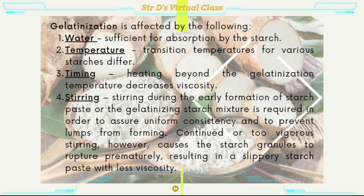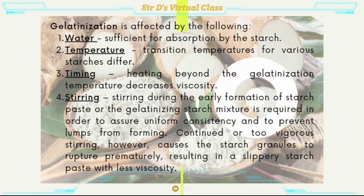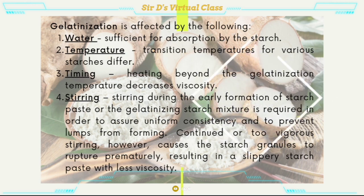Gelatinization is affected by the following factors. Water — sufficient for absorption by the starch. Temperature — transition temperatures for various starches differ. Timing — heating beyond the gelatinization temperature decreases viscosity. Stirring — stirring during the early formation of starch paste is required to assure uniform consistency and to prevent lumps from forming. However, continued or too vigorous stirring causes the starch granules to rupture prematurely, resulting in a slippery starch paste with less viscosity.